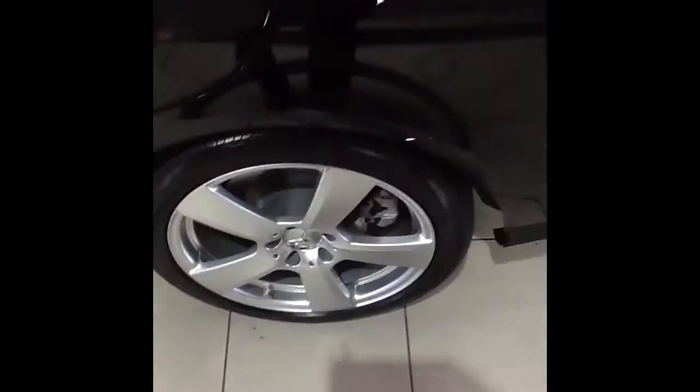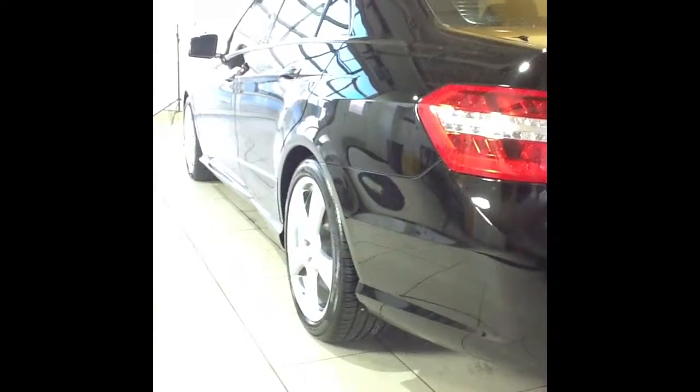Moving back outside the car to the left rear wheel — no curb rash or damage on it, looks to be in excellent condition. And one more look down the driver's side of the car so you can see what great condition that paint is in.